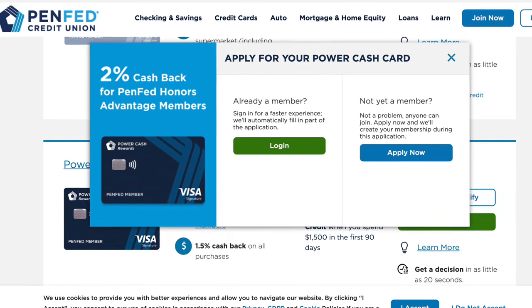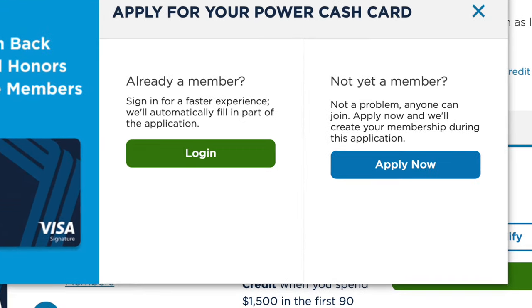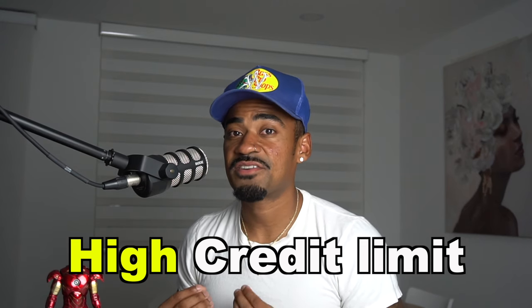To receive a PenFed credit card you have to be banking with them. You can apply if you're not a member, but you'll be prompted to create an account during the application process. I would just open a banking account first before applying. It's always best to bank with them first because credit unions tend to be relationship-based, so your chances of getting approved — or even getting a high credit limit — are better if you bank with them first.